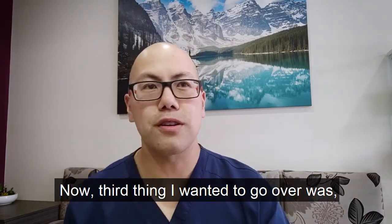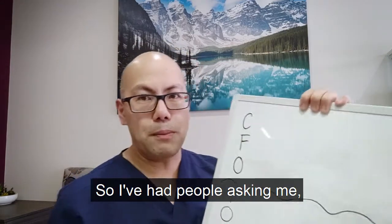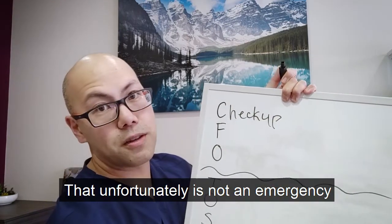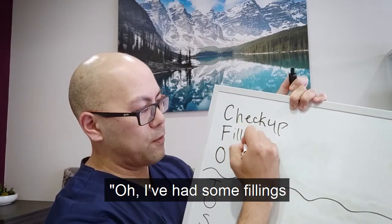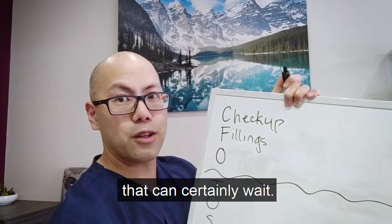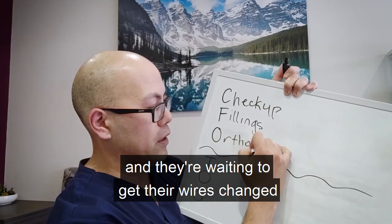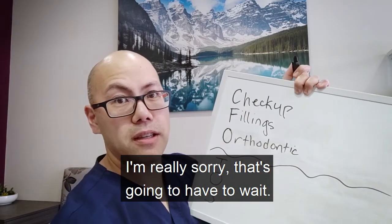The third thing I wanted to go over was what constitutes a dental emergency. I've had people asking me, 'I want to get my teeth checked and cleaned' — that, unfortunately, is not an emergency and we're not permitted to be doing that. 'I've had some fillings that I've needed to get done' — if anything doesn't hurt, that can certainly wait. And for patients currently in orthodontic treatment waiting to get their wires changed or adjustments done, I'm really sorry, that's going to have to wait.